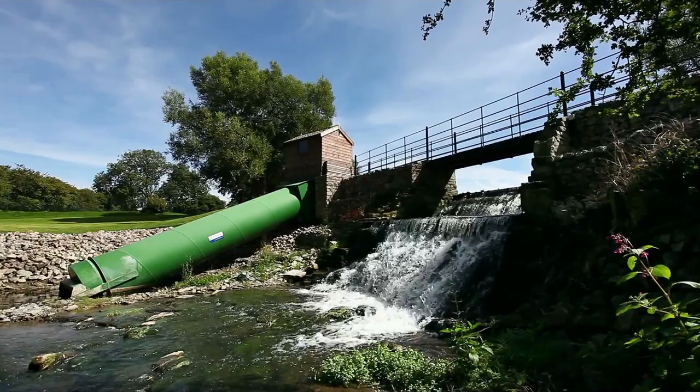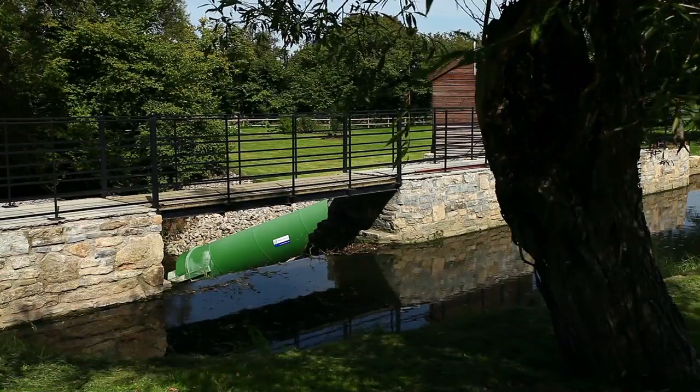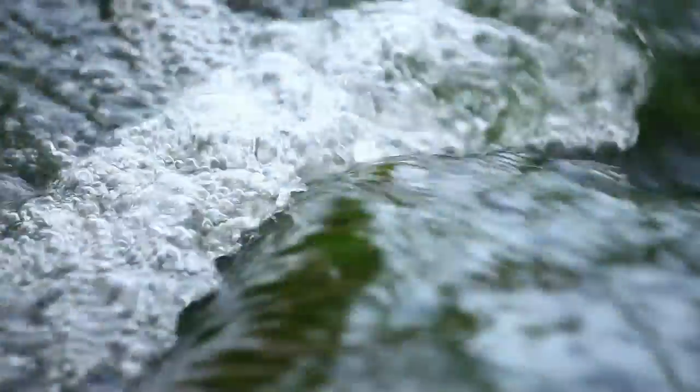Here, you see a Spans Screw Generator in a typical river setting alongside a weir, generating green renewable energy 24 hours a day. The slowly rotating screws have a minimal environmental impact.